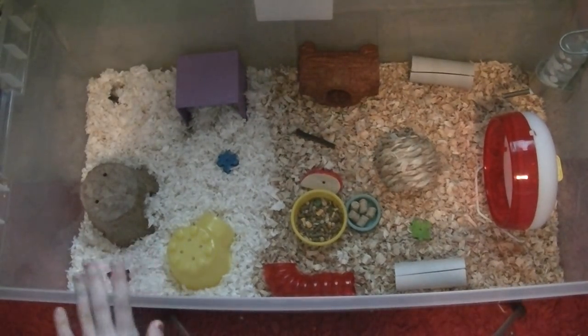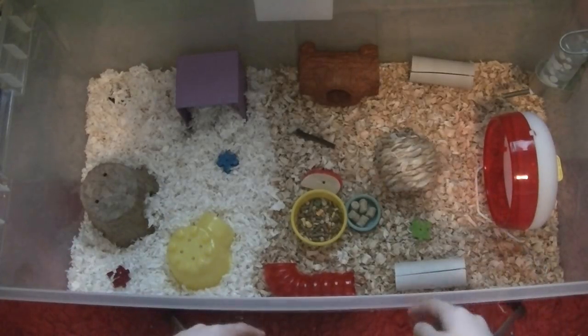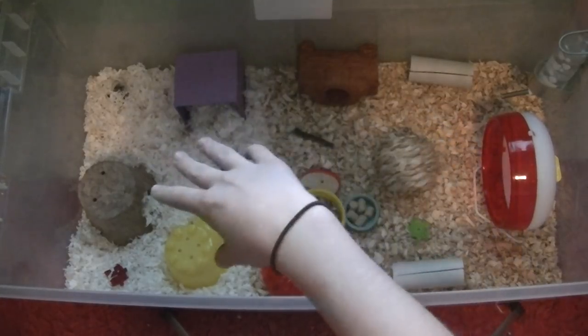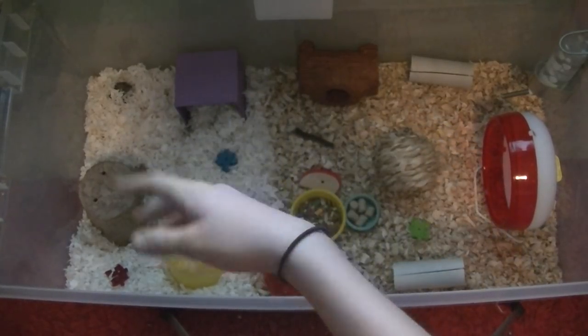I'm going to go ahead and give you guys a tour. Her bedding is mostly Aspen wood shavings and then just a little bit of Katie Clean and Cozy because I ran out. I was going to do half and half.